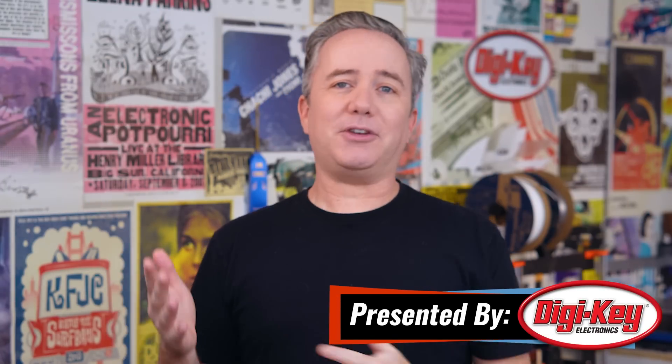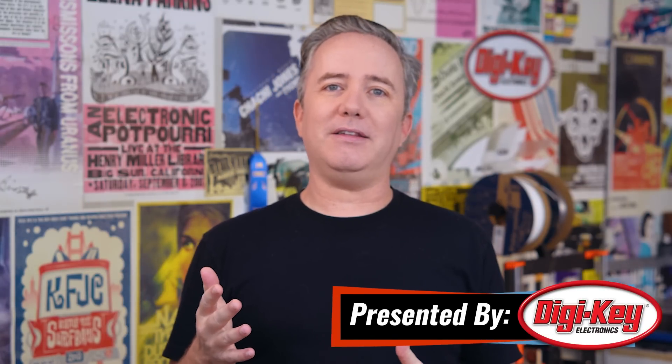Hey, I'm Donald Bell, and welcome back to another Maker Update. A happy turkey day to my fellow Americans. I hope you're all doing well. I'm going to keep this one short so I can get back to eating and napping.